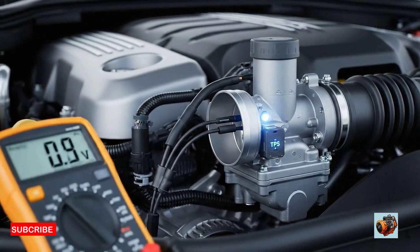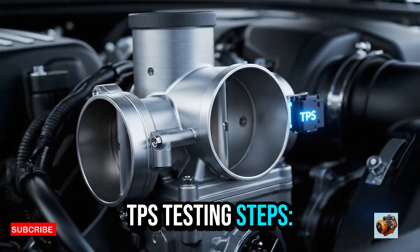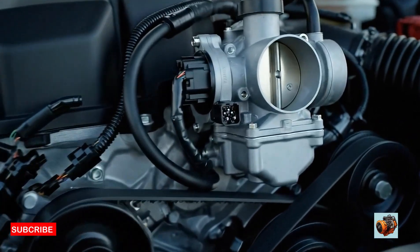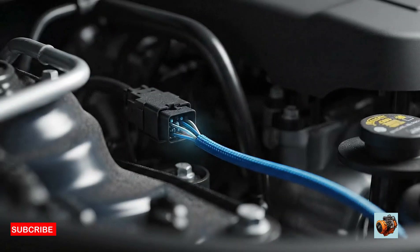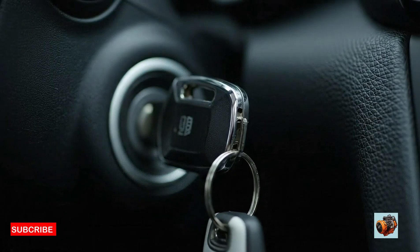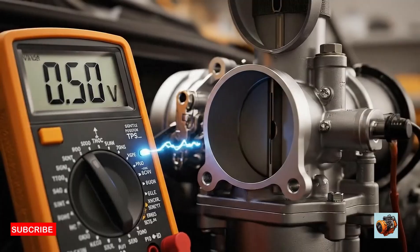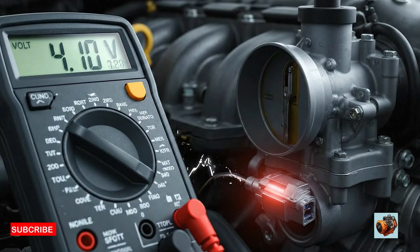Before replacing your TPS, it's smart to test it first. Here's how you can do it with a multimeter. You'll need a digital multimeter, back-probe leads or safety pins, and your ignition key — not the engine running. Set your multimeter to DC voltage and find the 3-wire connector on your TPS: one wire is ground, one is reference voltage at approximately 5 volts, and one is the signal wire. Back-probe the signal wire, turn the key to the on position without starting the engine, then slowly open the throttle by hand and watch the voltage increase. A good TPS will smoothly increase from around 0.5 volts at closed throttle to about 4.5 volts at wide open throttle. If the voltage jumps, drops, or stays the same, the TPS is bad.